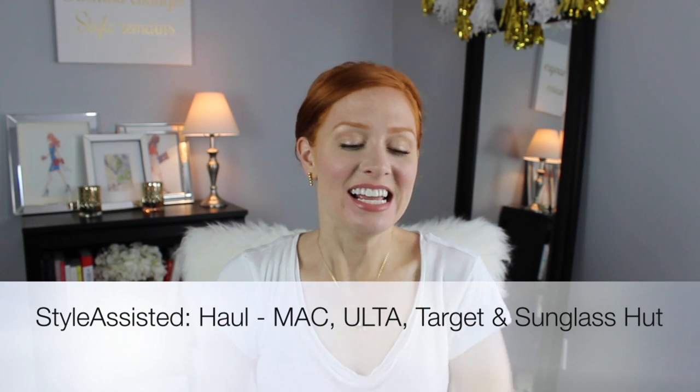Hey guys, it's Adriel from Style Assisted and welcome back to my channel. Today I'm going to do a haul from a few different places: Ulta, Target, Sunglass Hut, and MAC. I got a few things from everywhere and I thought I would show you what I have and let you know my first impressions. Some of it I've had a little bit longer and I can let you know if I like the product or if I think it should go back.